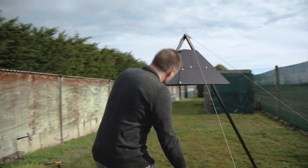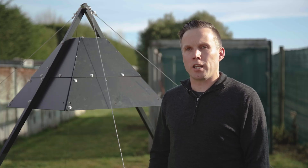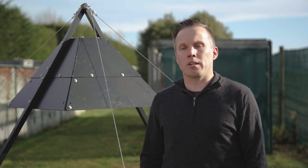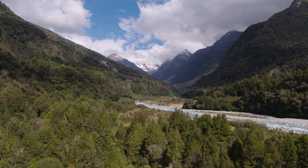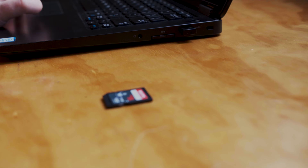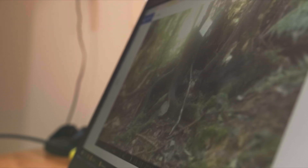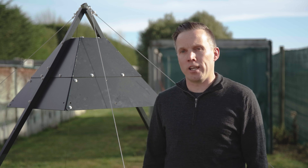Zip has developed a thermal camera with onboard artificial intelligence which can identify rats, stoats and possums in remote backcountry locations. This camera is designed to be our eyes in the backcountry. At the moment, in our field site on the west coast, we have 150 cameras and our field team spent hours going through all of the footage it records. This camera is going to take away all of that labour for us.